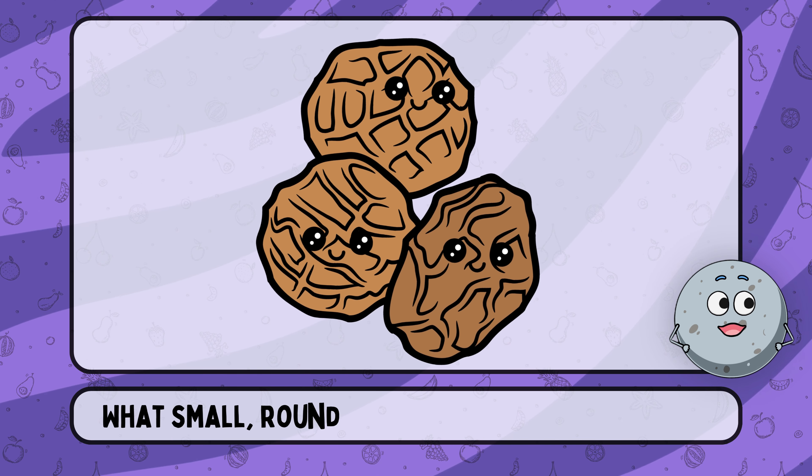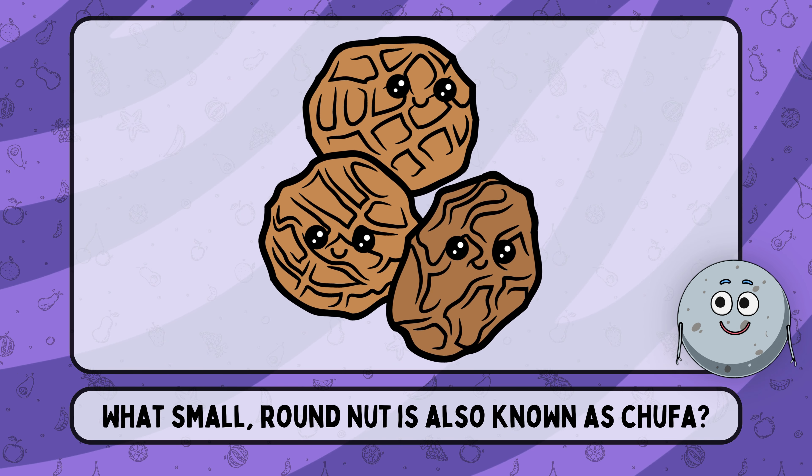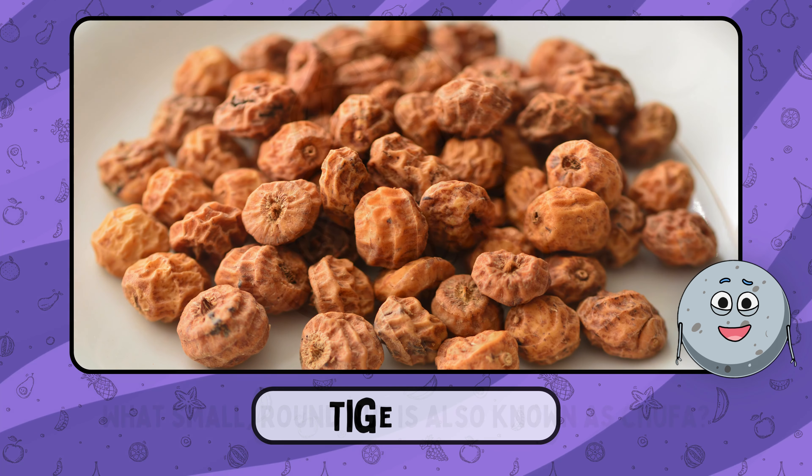What small, round nut is also known as chufa? This is tiger nut.